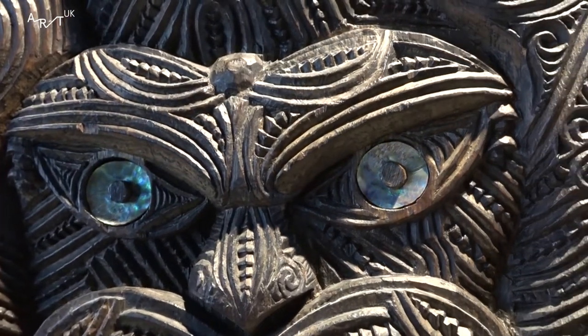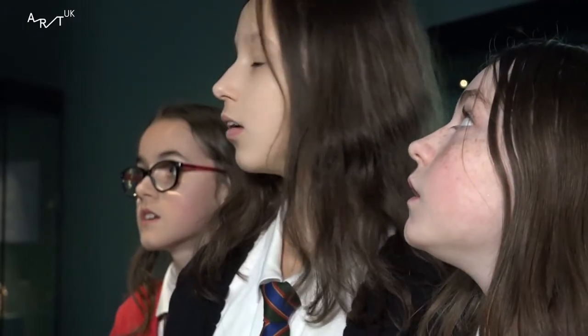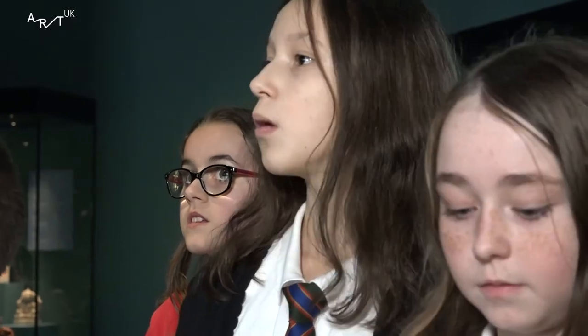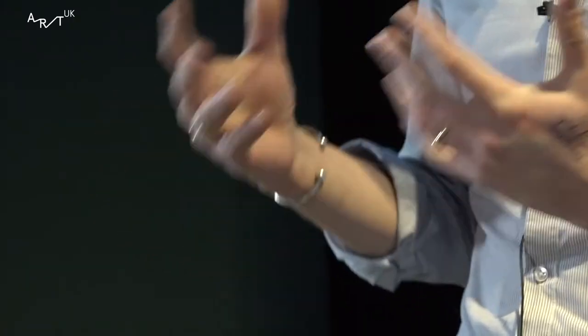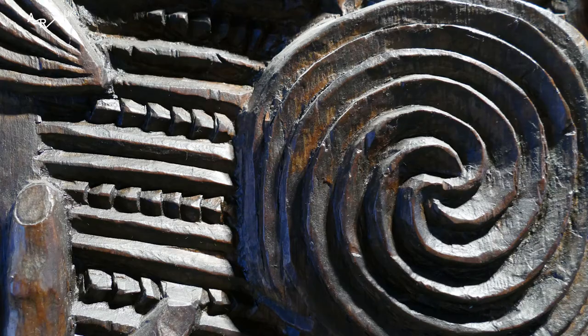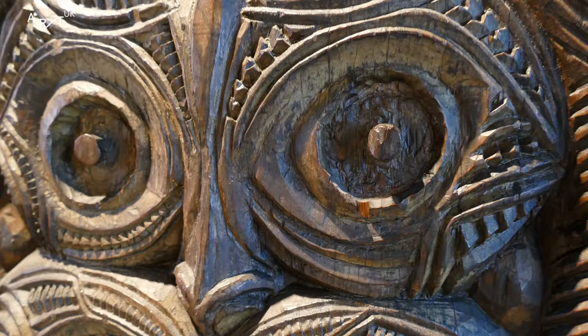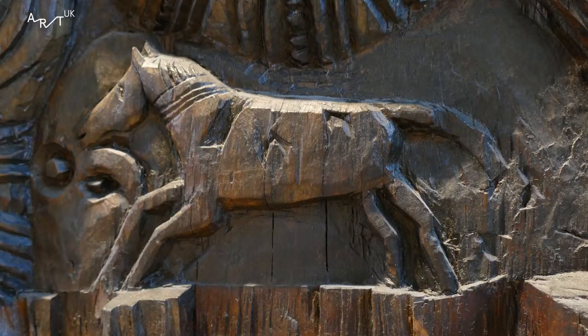What tools did the artist use to carve it? Maori wood carving would have used two principal tools: one called an adze, which is a bit like an axe, and then a chisel. You start with a big piece of wood, use the adze to rough out the basic shape, and then to get all of the intricate detail you can see on these examples, you'd use a chisel.